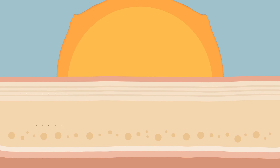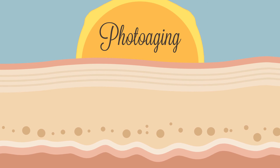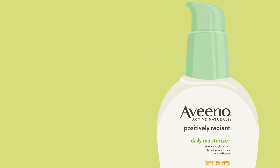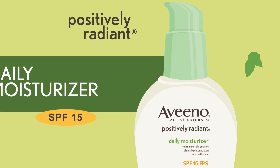These UV rays cause photoaging. Sun damage affects your skin's ability to repair itself, causing your skin to look older. It's important to protect yourself with an SPF formula. The Aveeno Positively Radiant Daily Moisturizer Broad Spectrum SPF 15 should help protect you from sunburn and improve the look of all five factors of radiance.